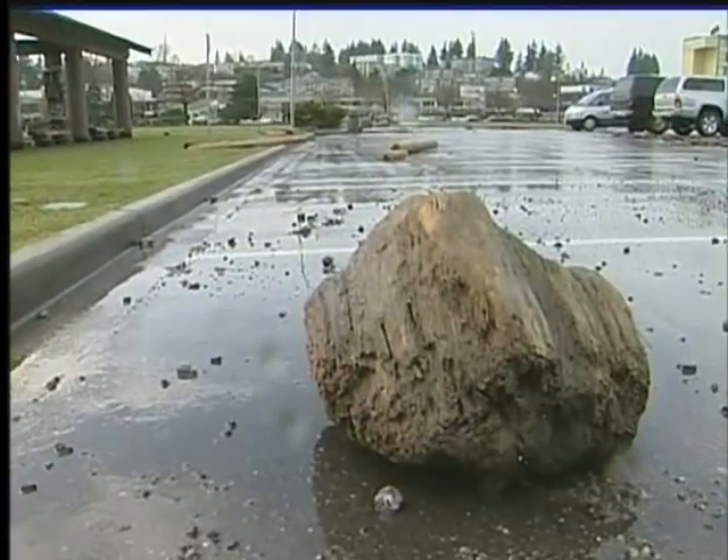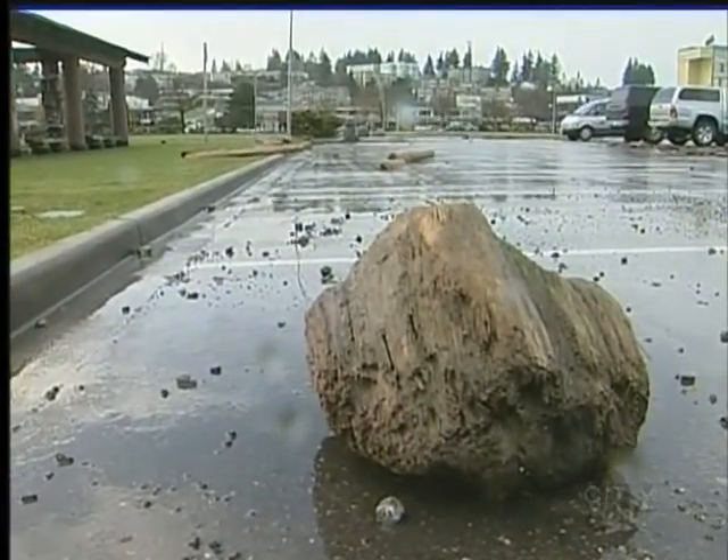There were rocks way into the middle of the parking lot — big boulders. There's one I couldn't move with my foot or anything, that big.